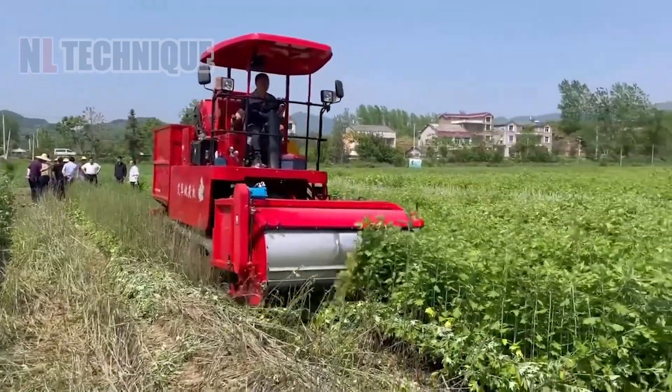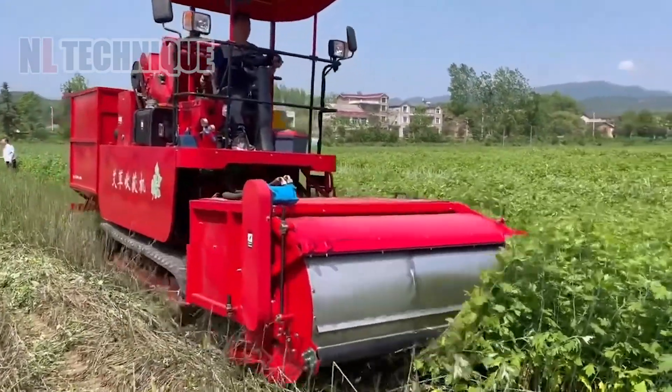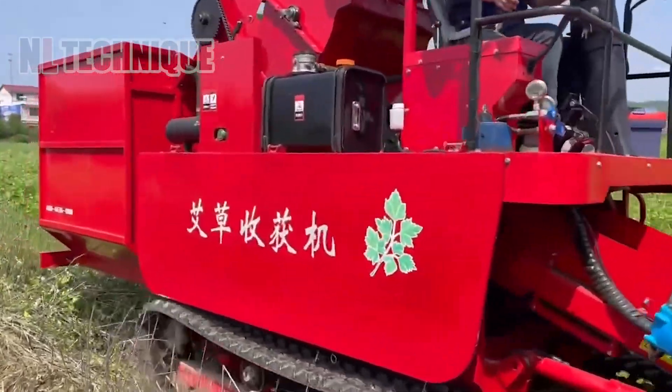Cutting and collecting leafy greens can take so much time, but that's not a big deal for this harvester in China.